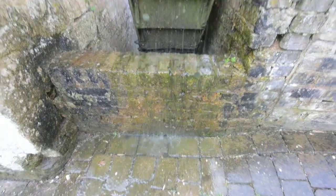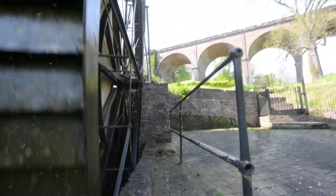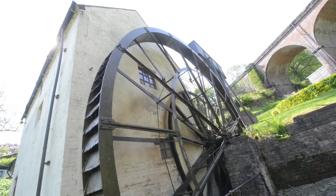The wheel itself is made of cast iron. It was cast in Coalbrookdale and brought down the river in pieces, then assembled in situ. It's 38 feet 10 inches — roughly 14 meters — in diameter, which makes it the largest waterwheel driving a mill in the UK. It weighs 40 tons but only produces about 5 to 10 horsepower, so not very much by modern standards.